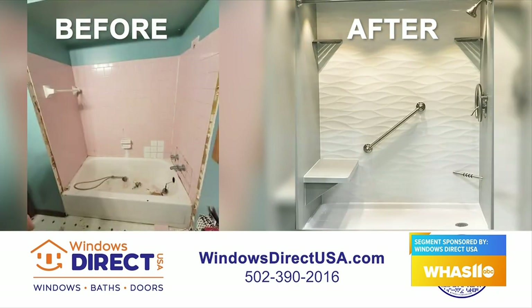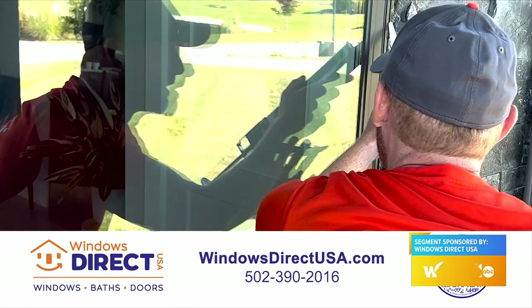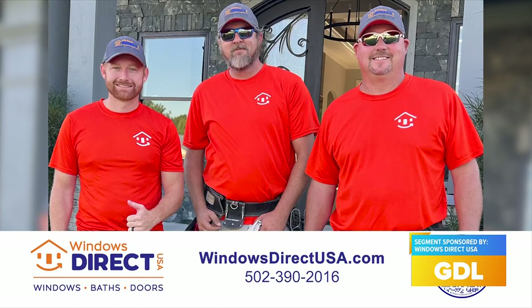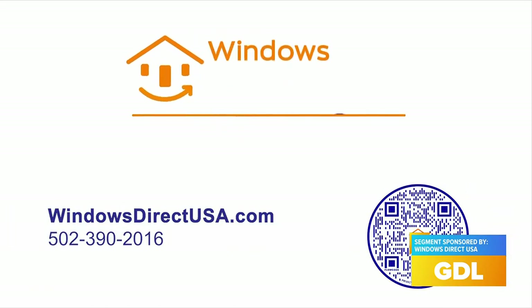There are special deals right now on both windows and baths. On the window side, you can get a whole house of windows for just $99 a month. We also worked out a great deal with our manufacturing partner — for the next 30 days, you can upgrade on select models to triple pane windows at no charge.